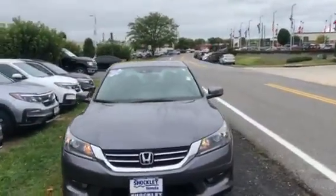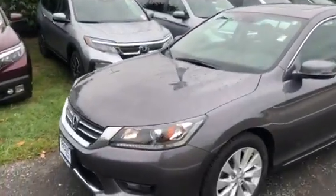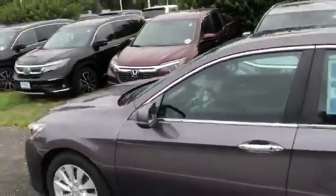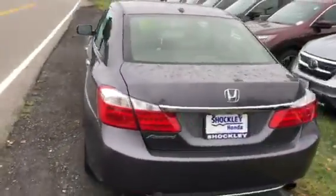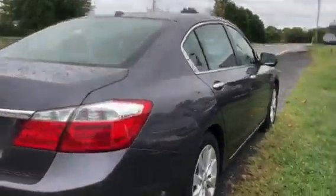Here is a really nice 2014 Honda Accord EXL finished in the Modern Steel color — very popular, and it looks very good. The paint is in perfect shape and there are plenty of features on this vehicle.